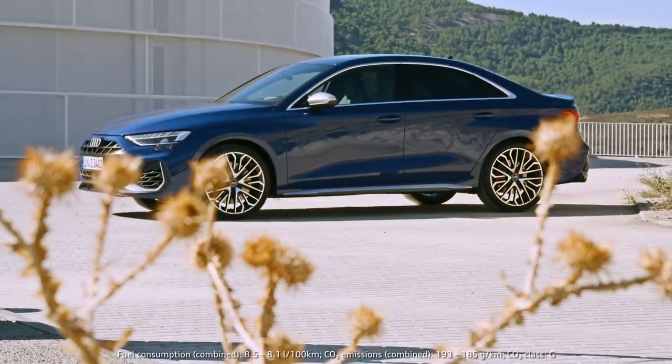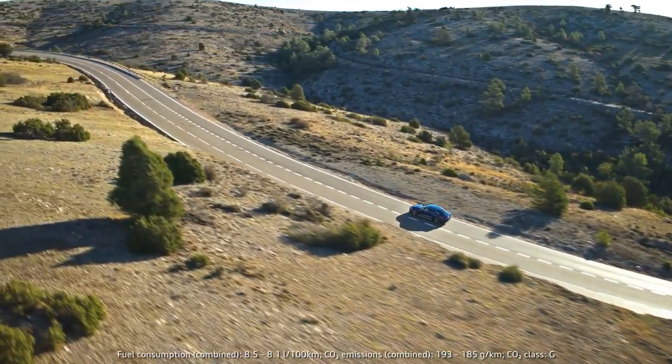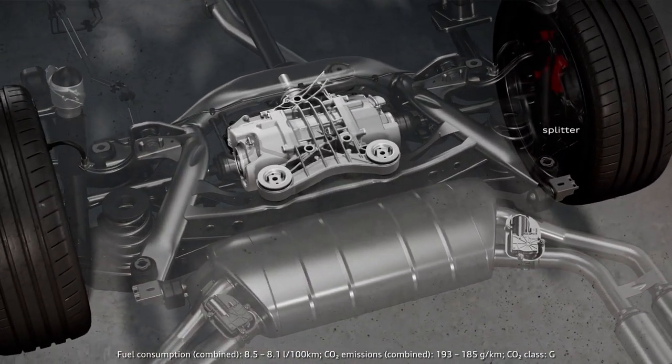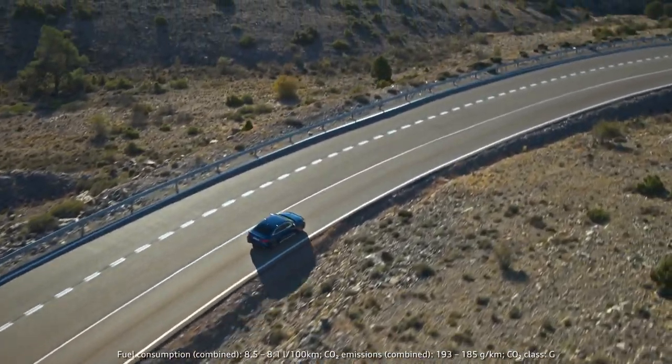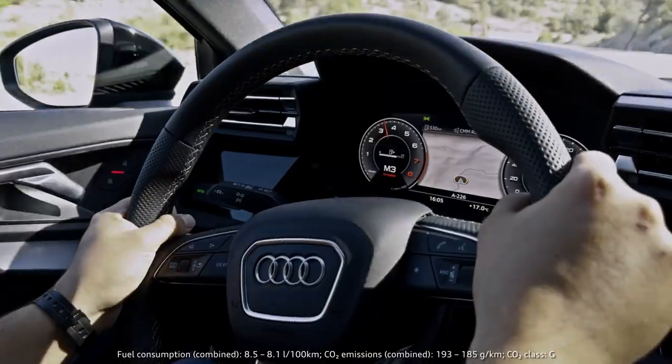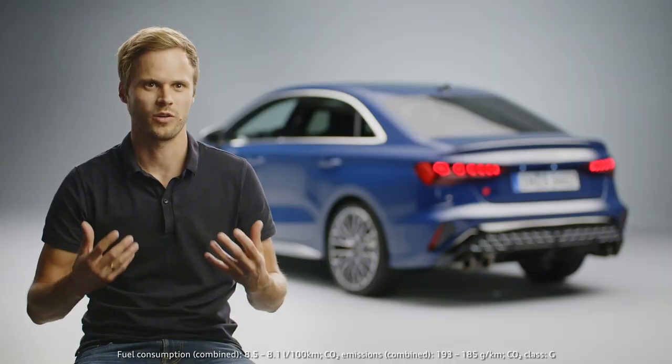One important thing is the torque splitter. This, in combination with Quattro Drive, results in sporty, agile handling. The system distributes the torque fully variable between the rear wheels depending on the driving situation and the chosen drive select mode. The result is greater agility and stability, especially when cornering at high speeds or driving on low friction surfaces.